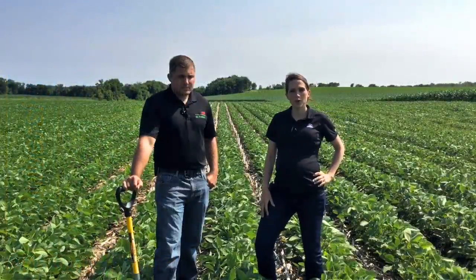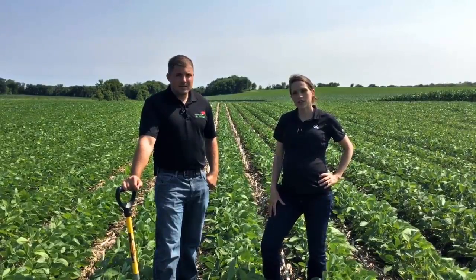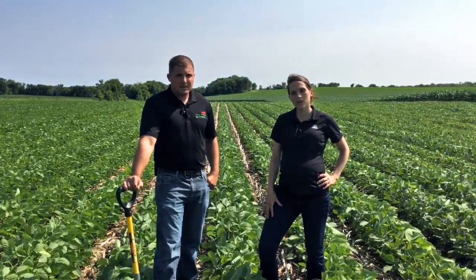That's it for this Growing Point agronomy update. Good luck scouting your fields over the next few weeks, and contact your local Pioneer sales professional with questions.